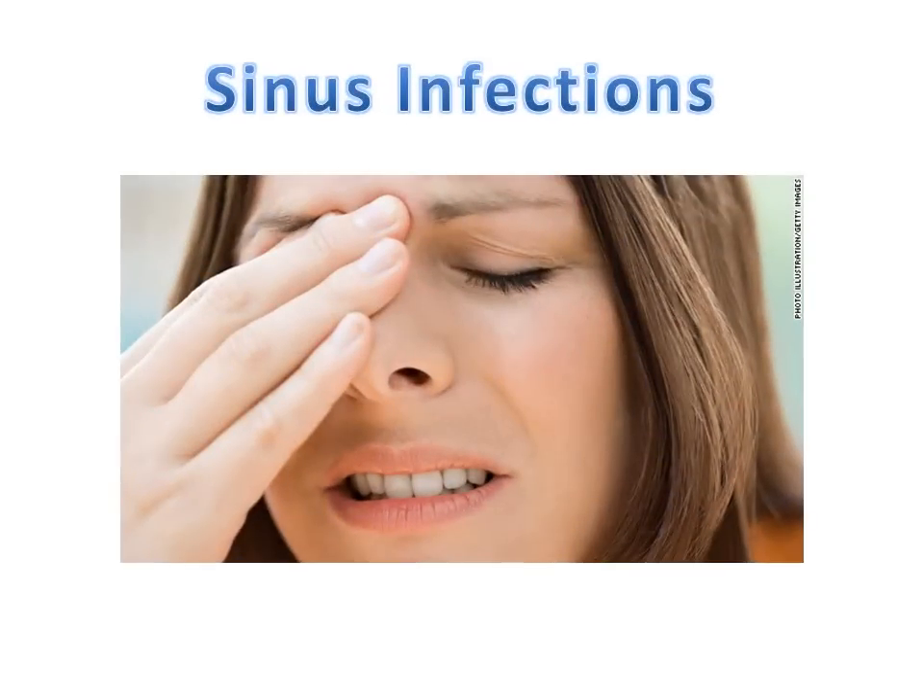Number eight: sinus infections. Hydrogen peroxide can be added to a nasal spray that can help sinus infections, but you do have to be careful of the strength used.